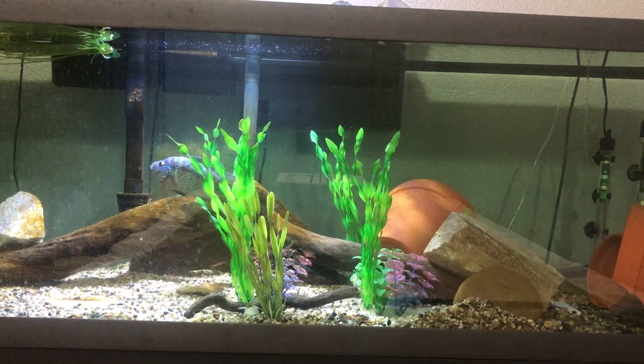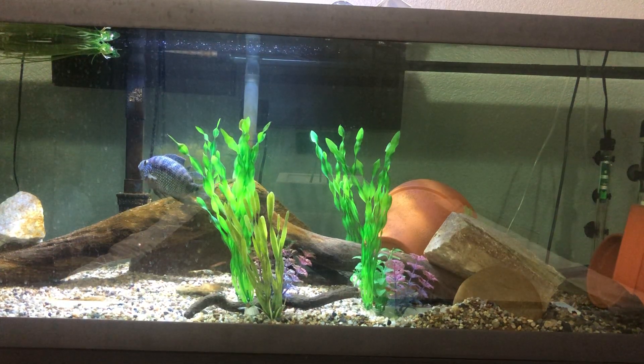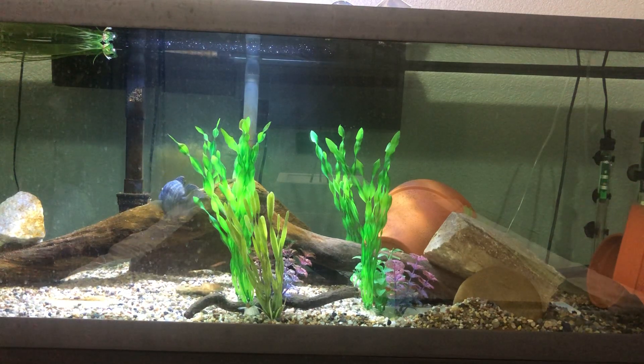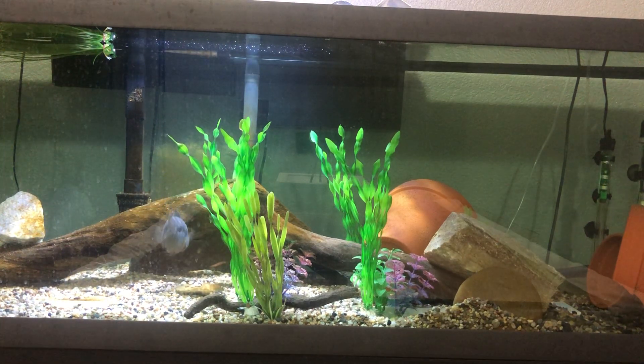Yeah, it was super good to get this guy as an adult. I love being able to put him right in the tank rather than having to wait months, if not a year, for them to grow to this size — probably around a year realistically, maybe more. I'm not sure how fast they grow.